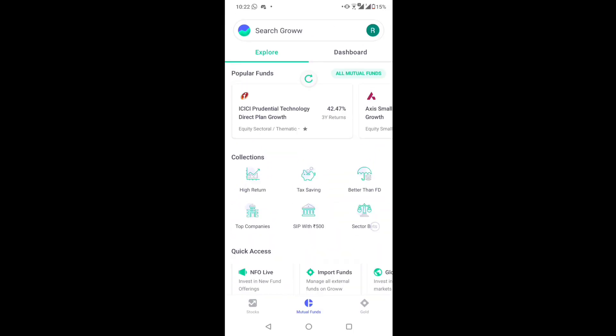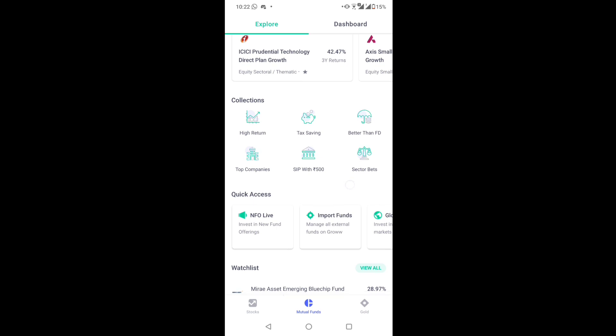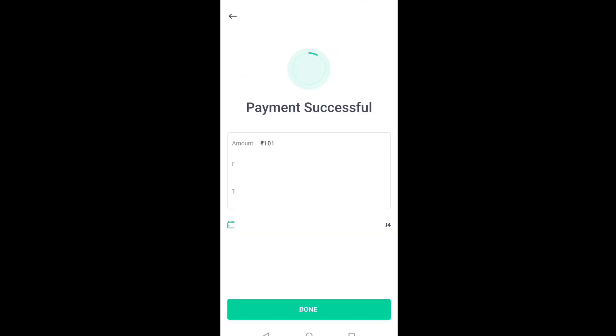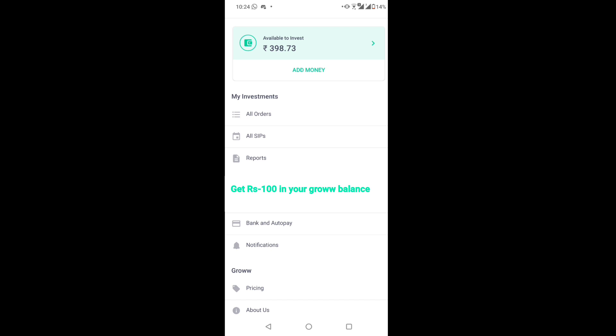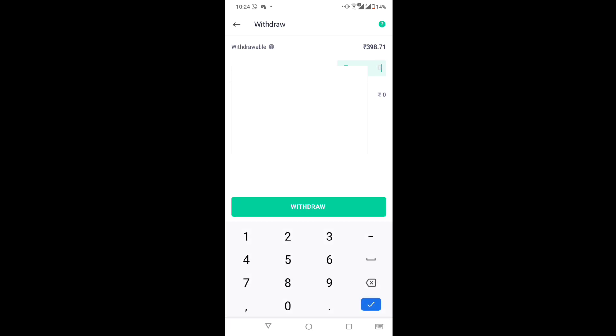You can open a Demat account and after that you can start investing. The interface is super easy so you won't get any problems. The big thing is it has zero brokerage charge — no other charges will be cut. You can start investing with just 100 rupees. If you create a Demat account using the link in the description, you will get more than 100 rupees, and if you don't want to invest, you can transfer it to your bank.